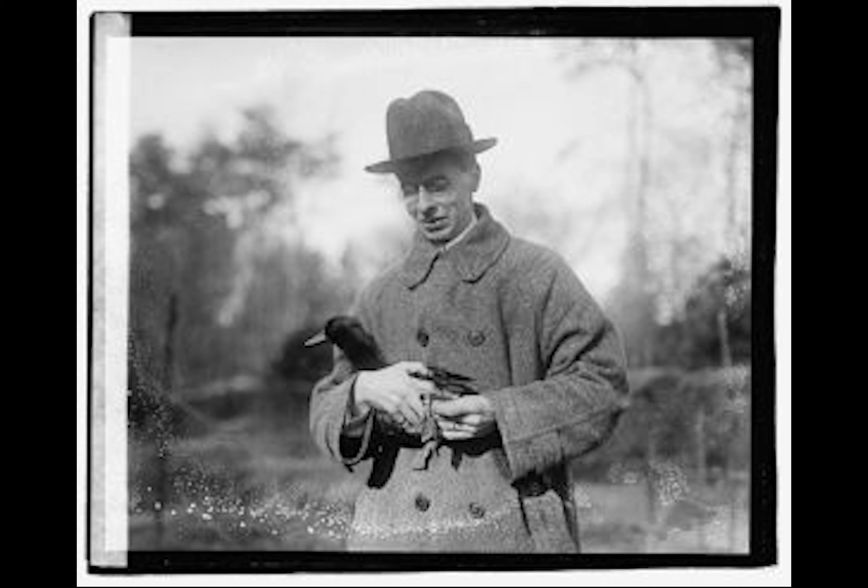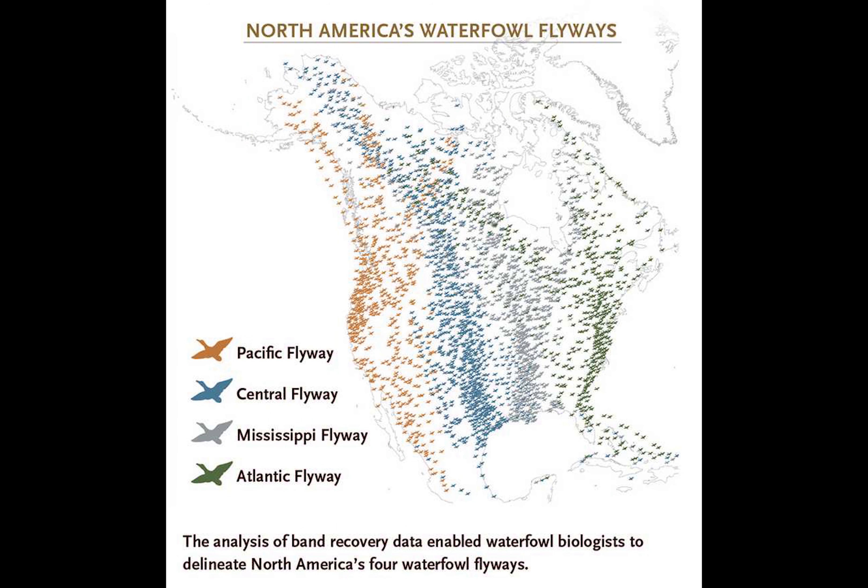Probably the most important of Frederick Lincoln's findings is the establishment of migratory flyways. Using banding reports, Frederick noted the path from the breeding grounds up north to the wintering grounds down south. He also noted that birds stayed within a specific range or area, and he called that area the flyway. Here's an example of what those flyways currently look like: starting from the west coast moving east — the Pacific Flyway, the Central Flyway, the Mississippi Flyway, and the Atlantic Flyway.